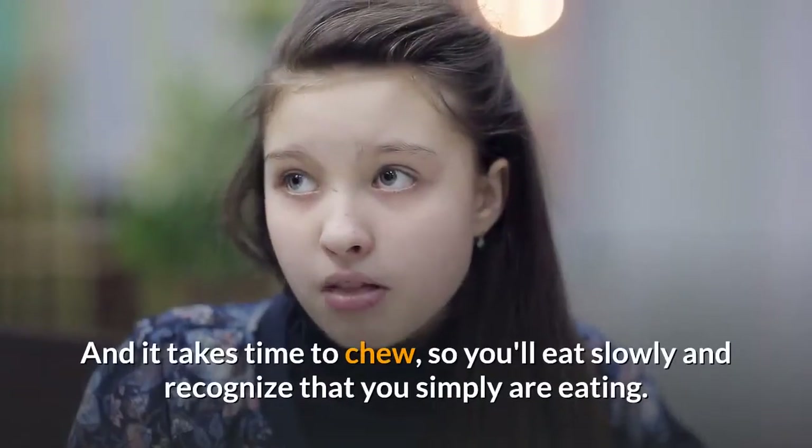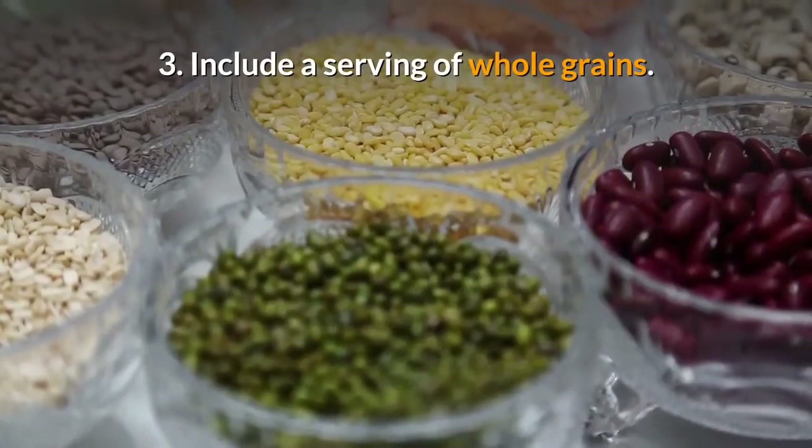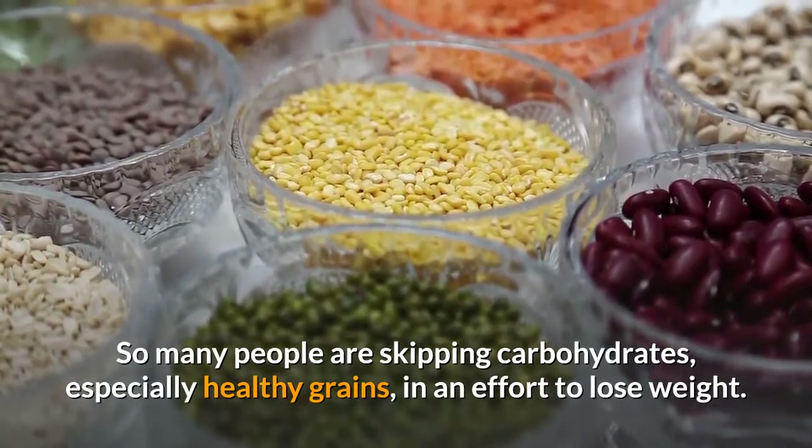Whole fruit is richer in fiber and lower in calories, and it takes time to chew, so you'll eat slowly and recognize that you are eating. Tip 3: Include a serving of whole grains. So many people are skipping carbohydrates, especially healthy grains, in an effort to lose weight.